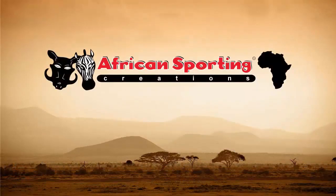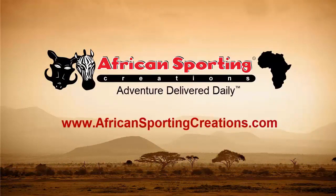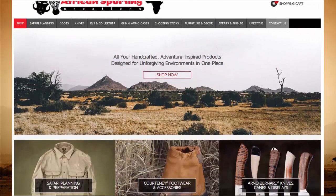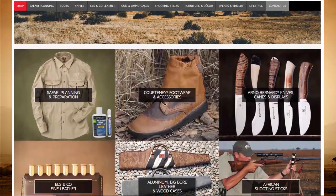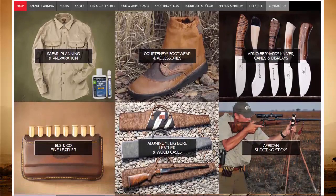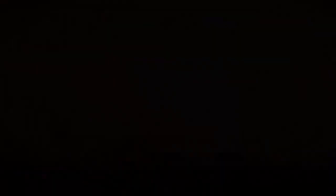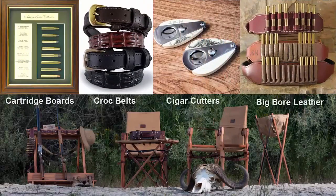To learn more about these products and other African inspired creations, please visit us at www.africansportingcreations.com. On our website, you will find all the information and products you need to prepare for your safari, all the gear you need to enjoy a safe and successful trip, and once you return home, we have you covered with a wide range of authentic African safari furniture and decor items. Surround yourself with daily reminders of that unrivaled adventure you experienced on the dark continent.